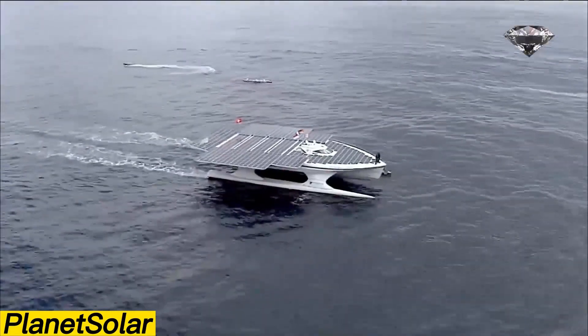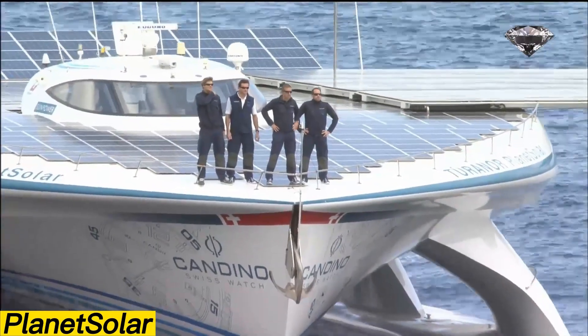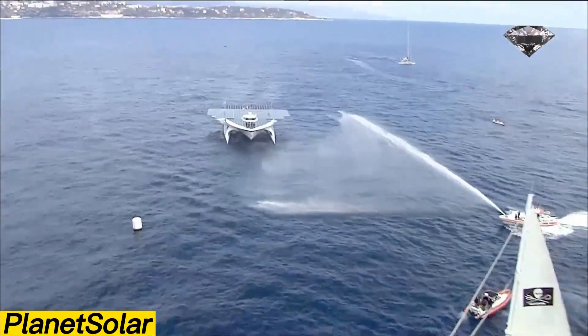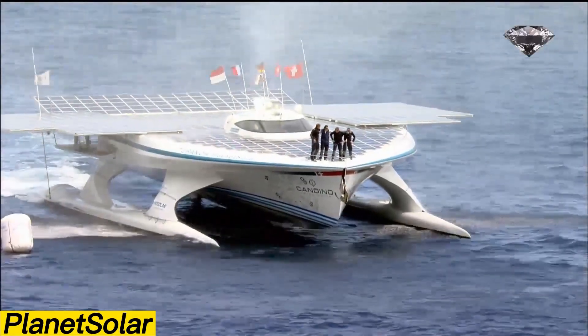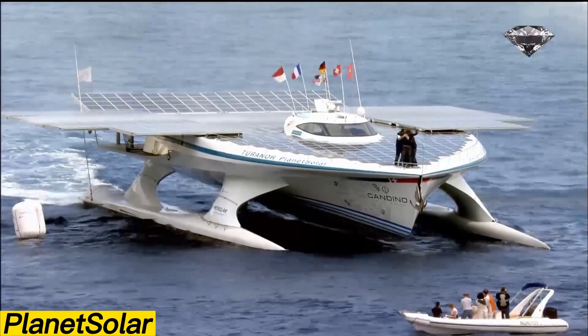Planet Solar is a unique catamaran that immediately stands out thanks to its futuristic design. Built at the German shipyard NIRIM, the project was brought to life by Swiss visionary Raphael Damjan. Instead of conventional fuel, Planet Solar relies entirely on sunlight, which is converted into energy through solar cells covering its surface.